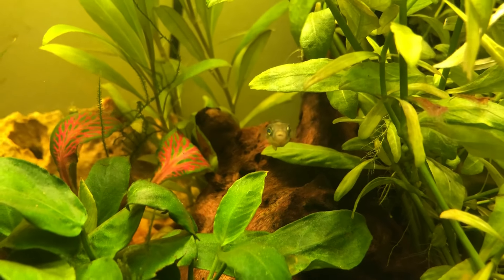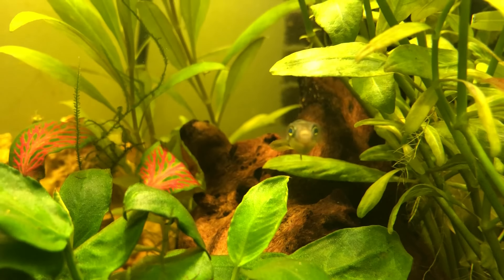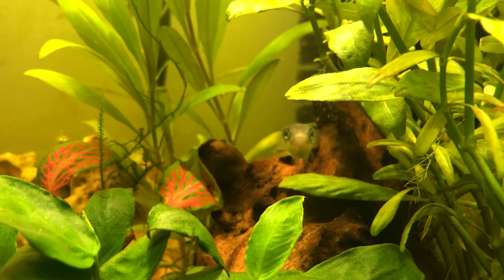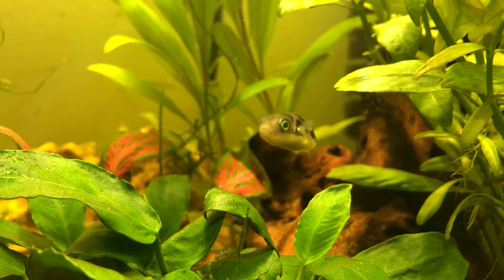Hey there, welcome to my two-month update of my nano tank. The most exciting update I have to report — you can already see this guy here checking out the camera — is the addition of the dwarf puffers to my tank.